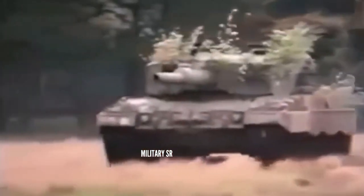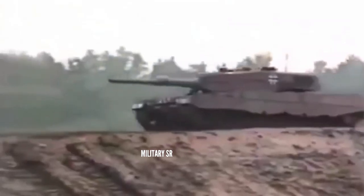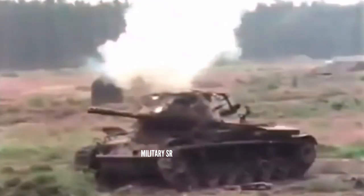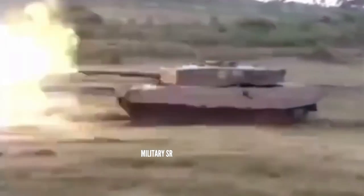A 7.62mm coaxial machine gun is mounted to the left side of the main armament, and one 7.62mm machine gun is at the hatch of the loader. Two banks of four 76mm smoke grenade dischargers are mounted to each side of the turret.